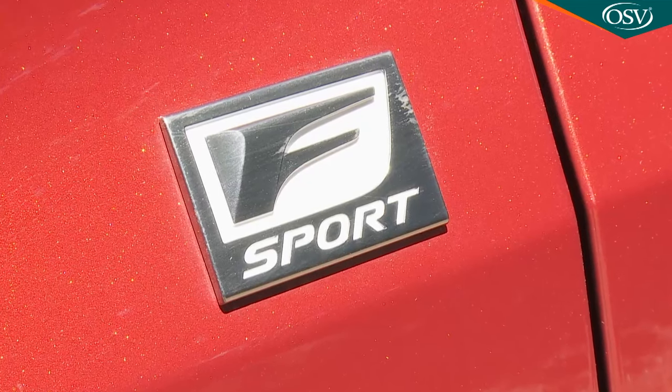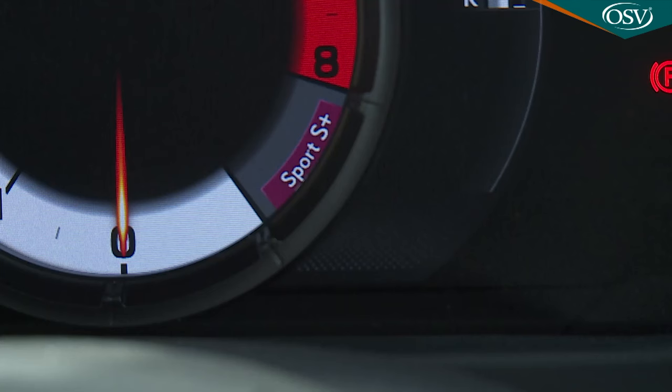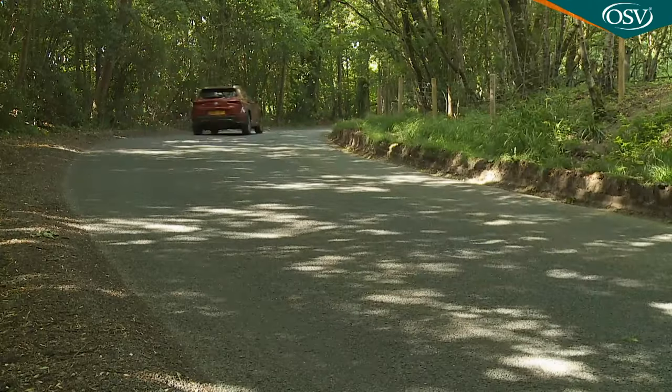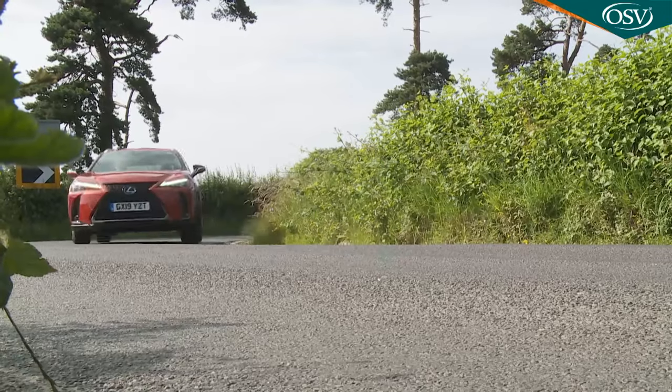If you've opted for an F-Sport model and paid extra for AVS adaptive variable suspension, that allows the drive mode select settings to alter damping, and you'll get a more focused Sport S Plus mode too. With that engaged, decently rapid secondary road point-to-point journeys are possible in the UX, but even then you're never really encouraged to start flinging the thing about.